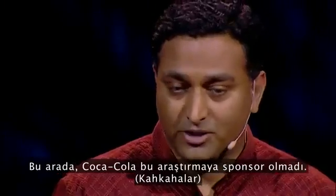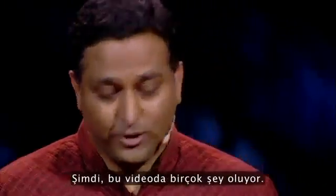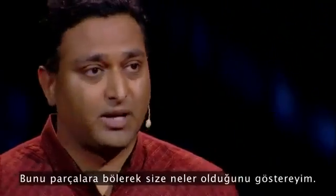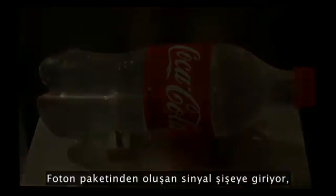Coca-Cola did not sponsor this research. Now there's a lot going on in this movie, so let me break this down and show you what's going on. The pulse enters the bottle — our bullet, that packet of photons — and they start traveling through and scattering inside.